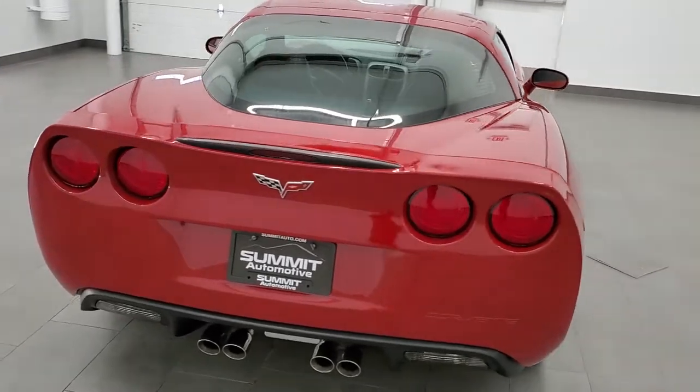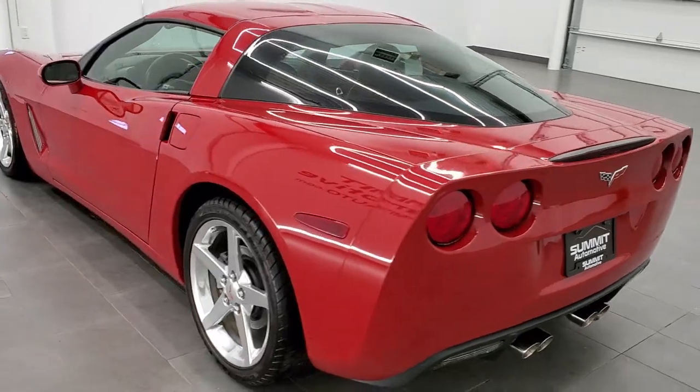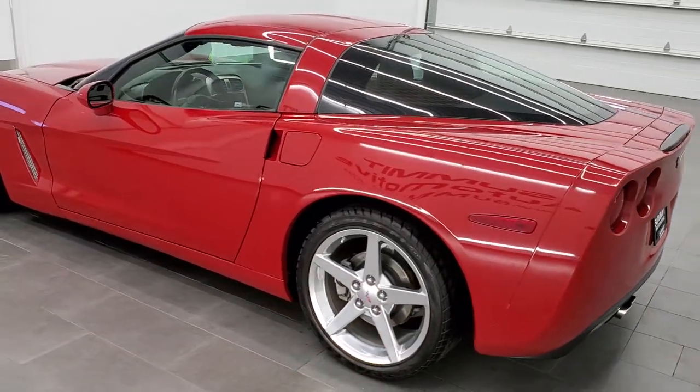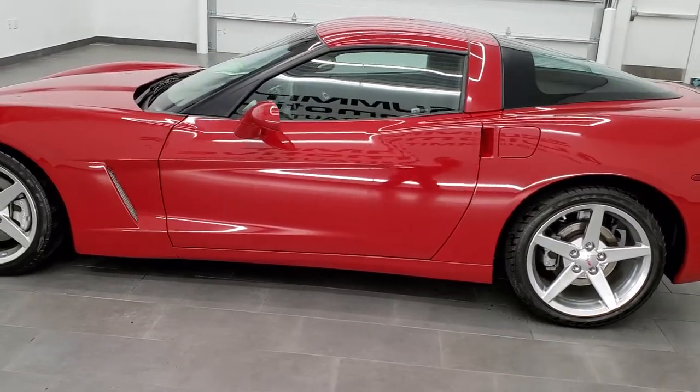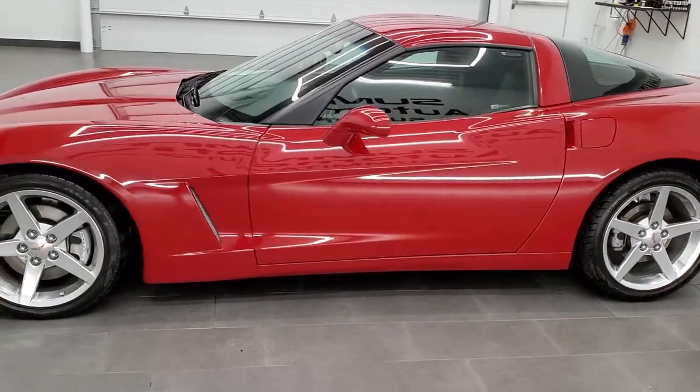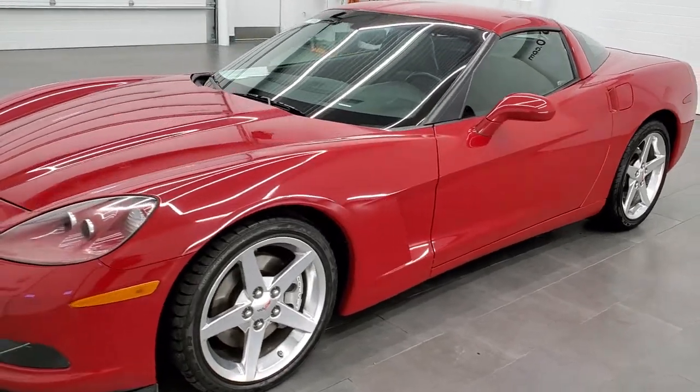This vehicle has the 6-liter LS2 V8 motor which pumps out 400 horsepower. This car has been fully safety inspected by our service shop. It has a fresh oil and filter change, all the fluids have been checked and topped off, and this car is 100% ready to go.